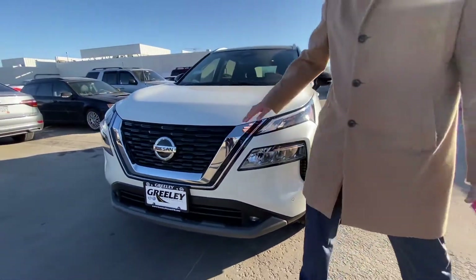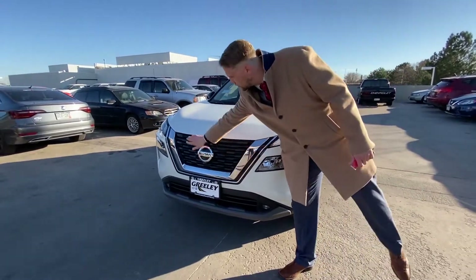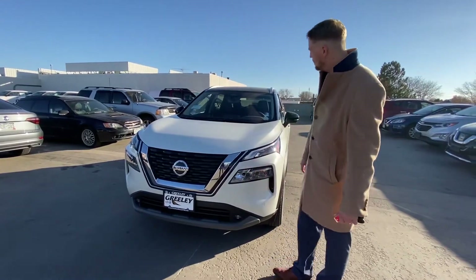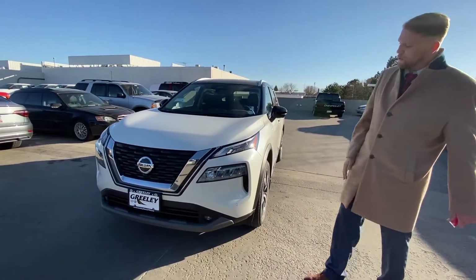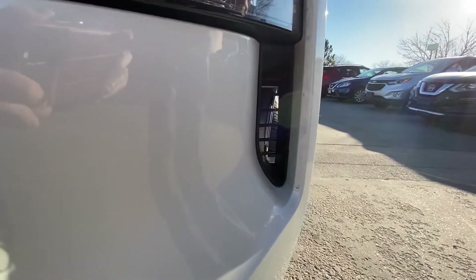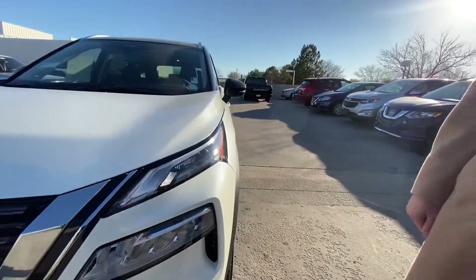Everybody knows Nissan's beautiful V-Motion grille. It goes a little bit deeper than the last model — I think it looks spectacular. And this fully functional side air curtain is really nifty. Gives it that nice, aggressive look. I think it just looks great.